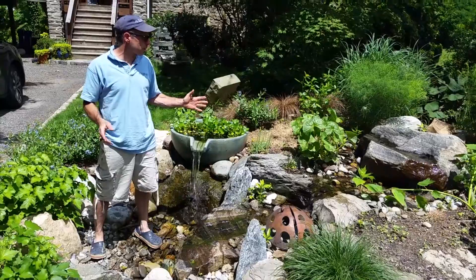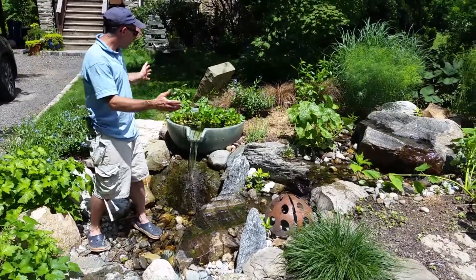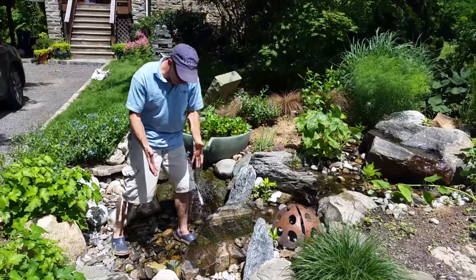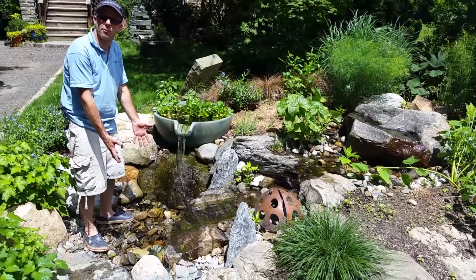Hey everybody, this is our pondless waterfall system up front of our house and our office. It's a simple system. We've got a bowl attached on it too, so it can be done one of two ways — it can be just this rock bubbling down into the pondless system itself, or it could be the bowl bubbling down into the system itself.